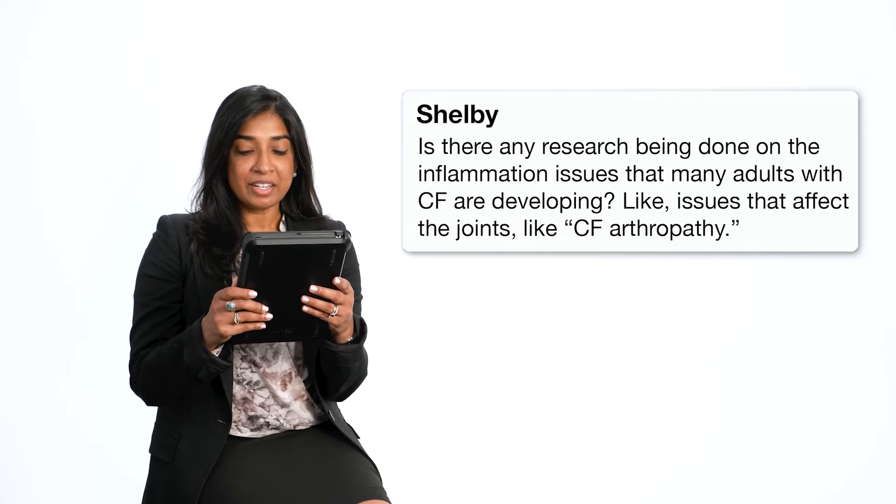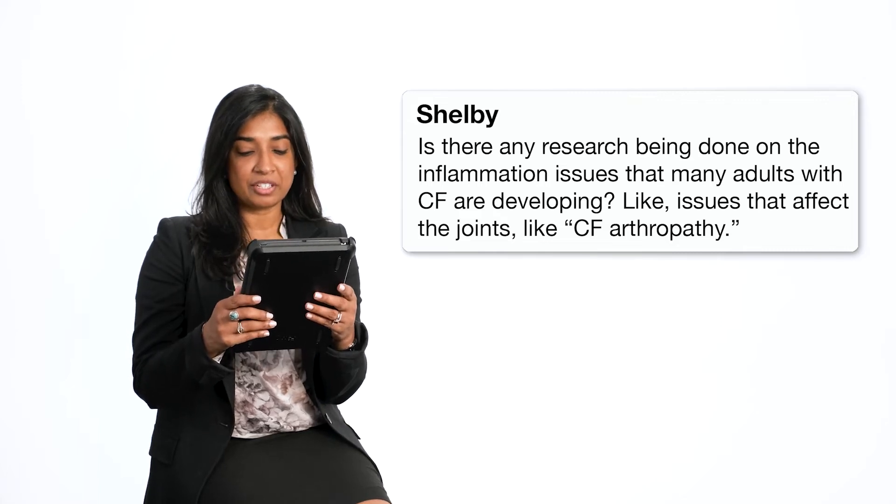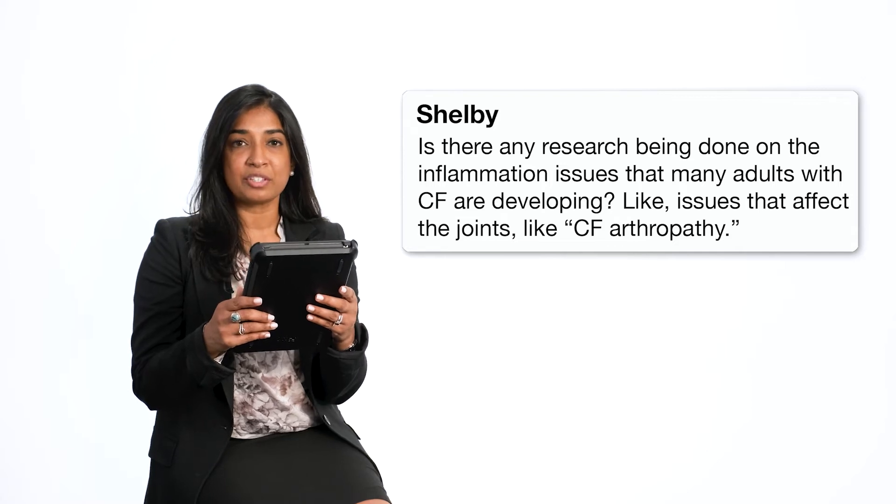Shelby asks: is there any research being done on the inflammation issues that many adults with CF are developing, like issues that affect the joints like CF arthropathy? There's actually quite a bit of research being done right now to try to decrease the amount of inflammation happening in people with CF. In fact, one of the drugs being researched in CF is also being tested in people with lupus. So there's quite an emphasis on looking at how drugs like this may actually impact the immune system or inflammation throughout people with CF.